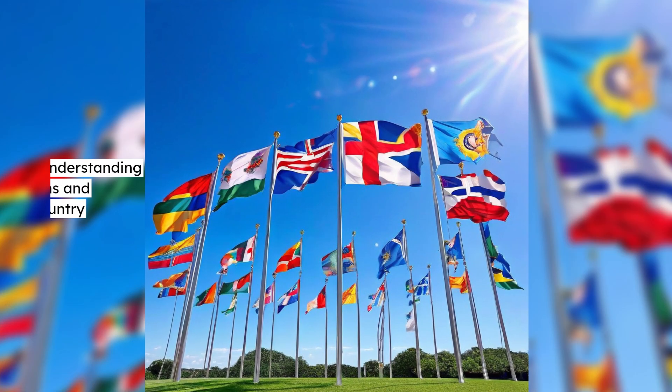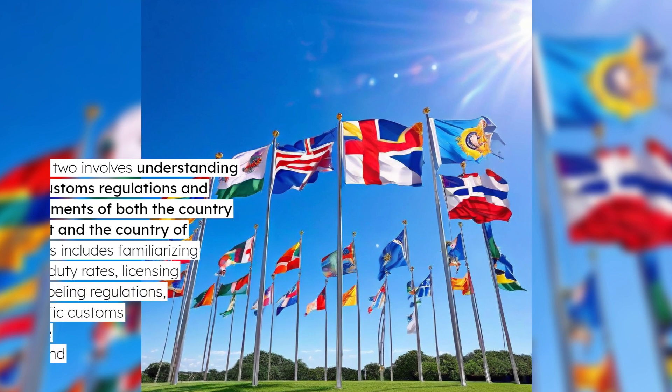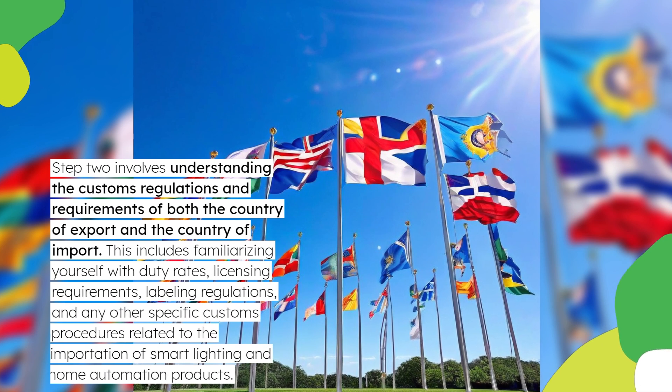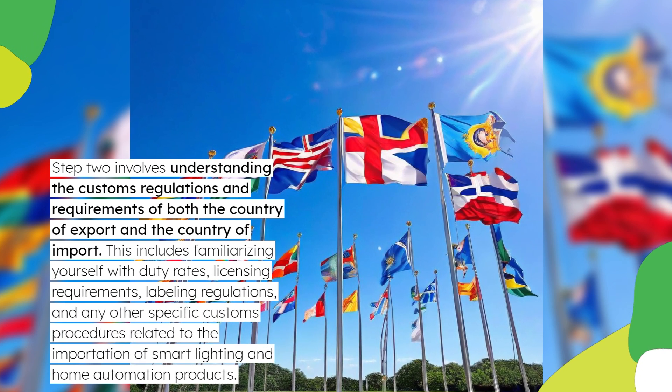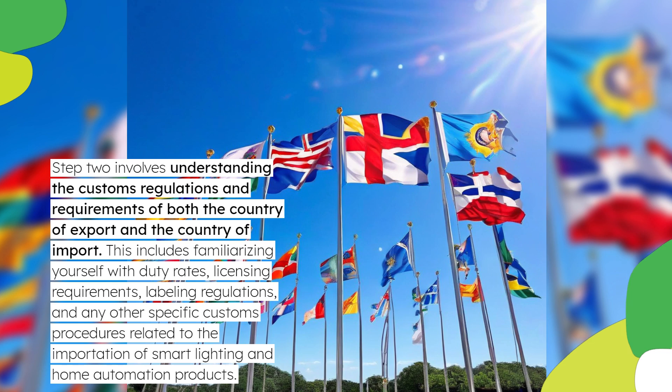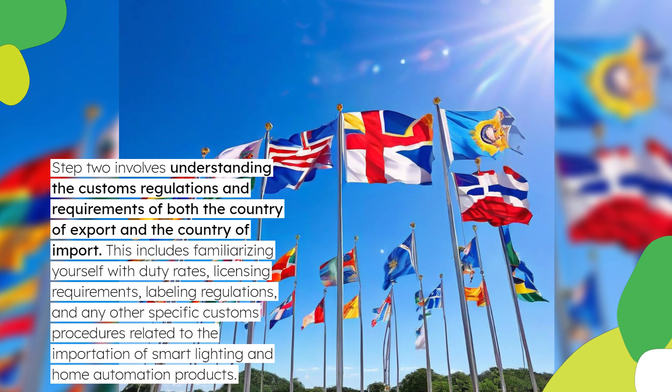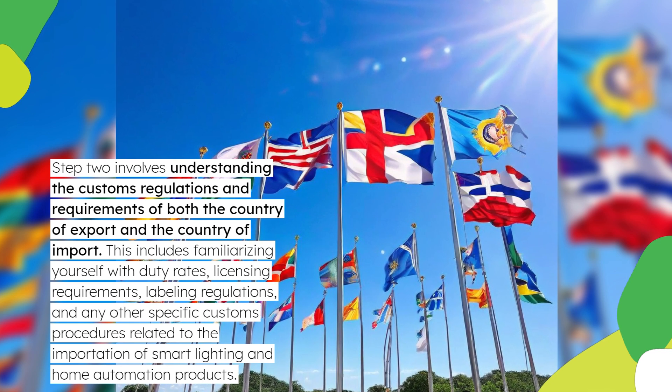Step 2 involves understanding the customs regulations and requirements of both the country of export and the country of import. This includes familiarizing yourself with duty rates, licensing requirements, labeling regulations, and any other specific customs procedures related to the importation of smart lighting and home automation products.